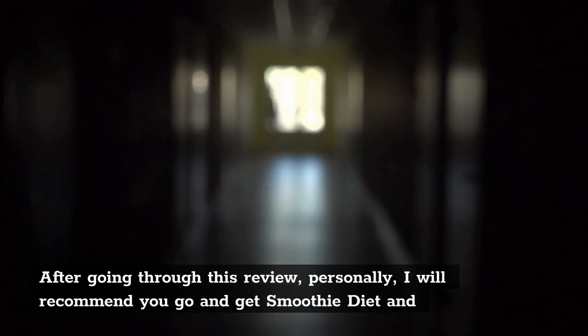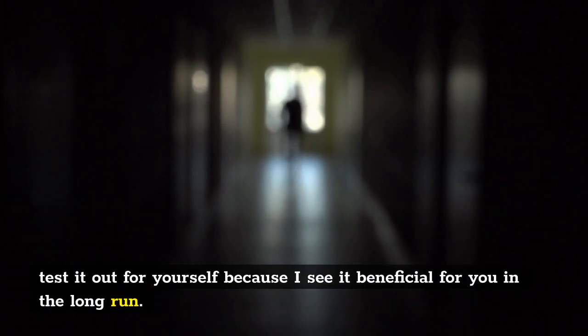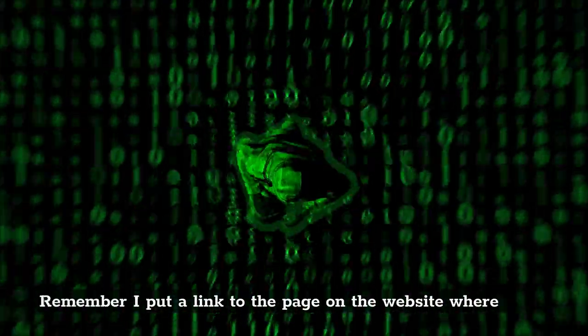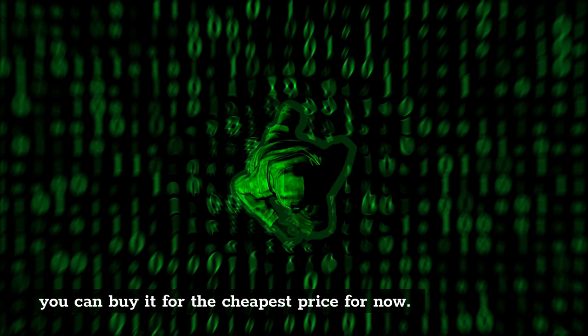After going through this review, personally, I will recommend you go and get it and test it out for yourself because I see it beneficial for you in the long run. Remember, I put a link to the page on the website where you can buy it for the cheapest price. For now, I'll see you in the next video.